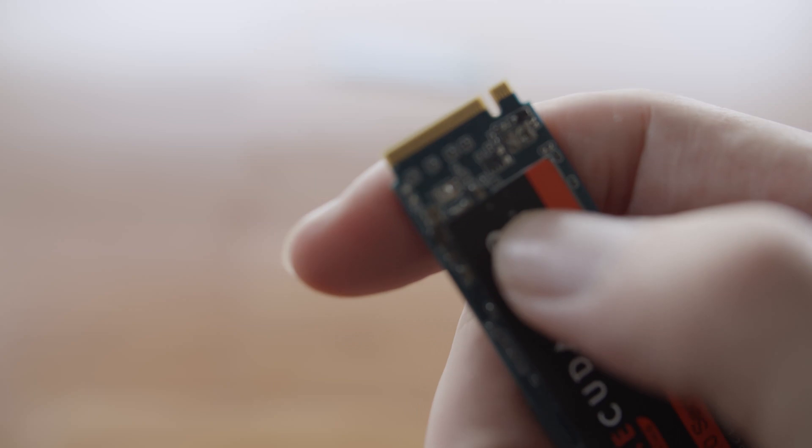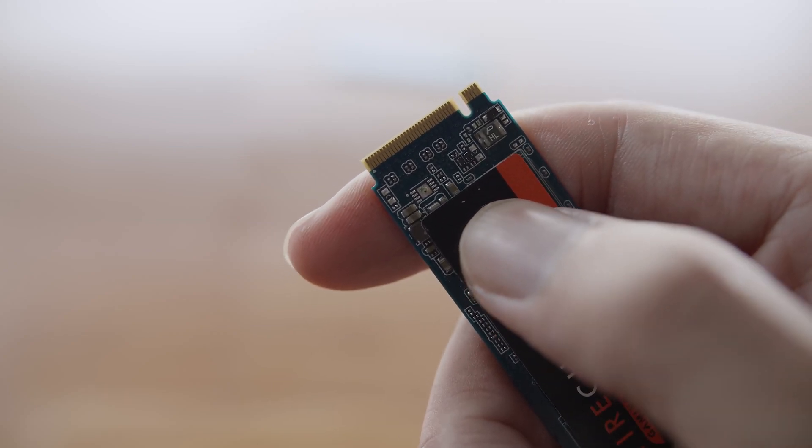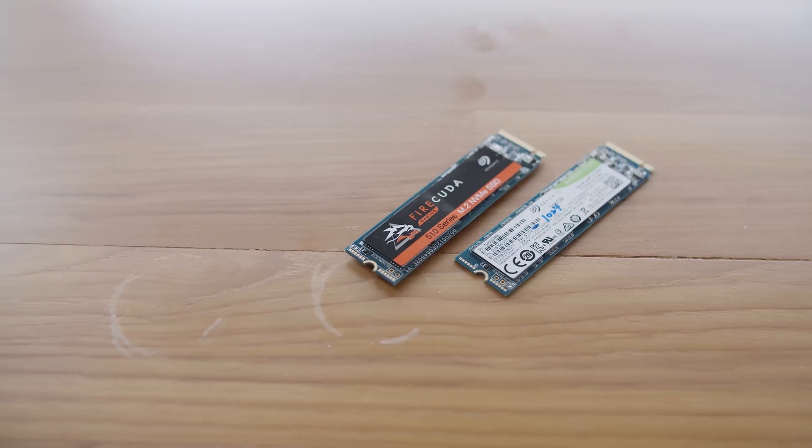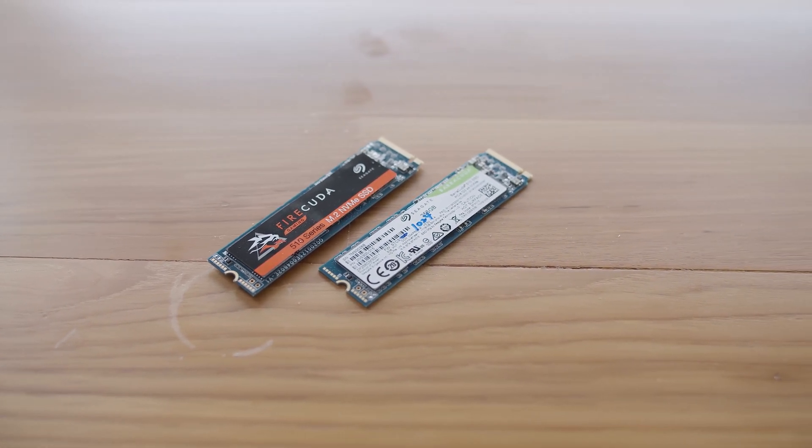They're both M.2 drives and each come with a Phison PS5012-E12 controller — the most powerful controller that Phison produces in its E-branded range. Additionally, they use 3D TLC NAND flash and sport a mean time between failures of 1.8 million hours. The Barracuda is rated for 160TB of total bytes written, while the FireCuda is rated for a whopping 1,300TB of total bytes written. Both drives come with a 5-year limited warranty, though that may differ depending on your region.